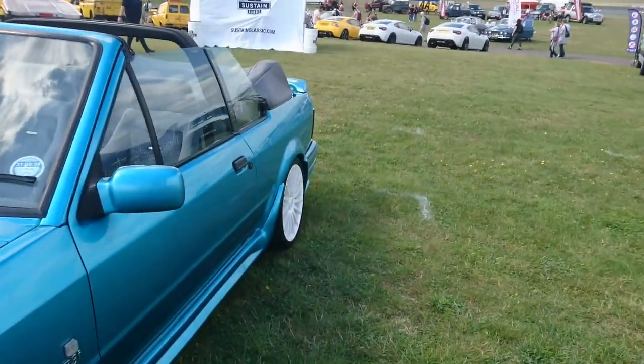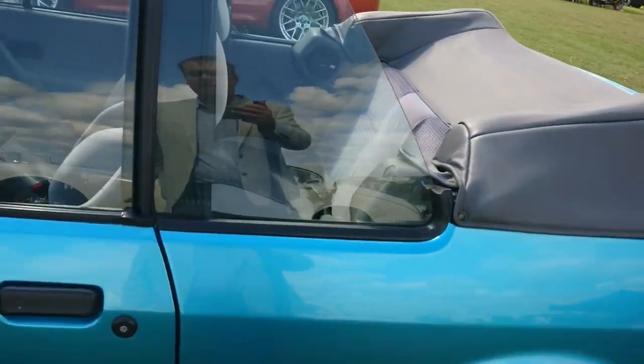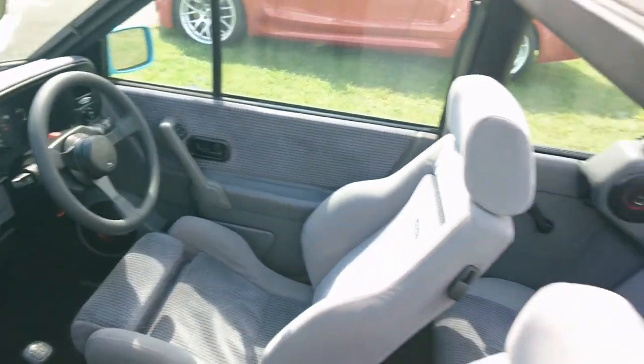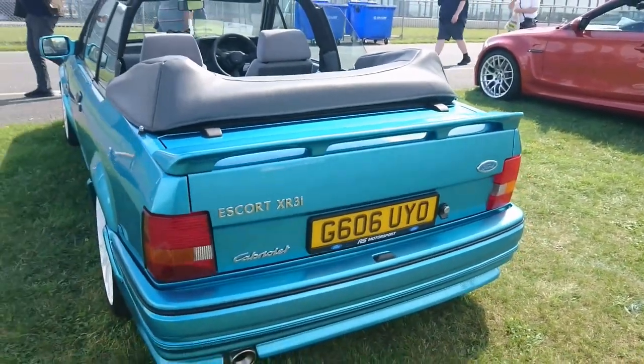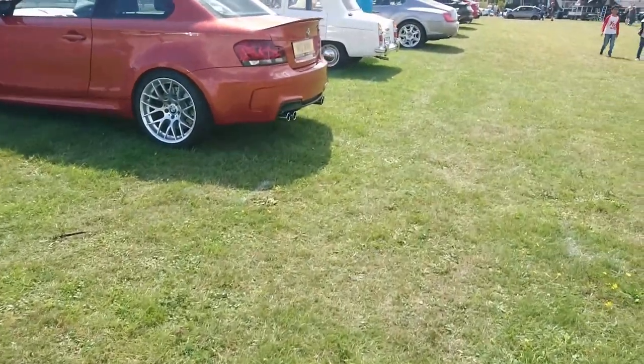1989–90 Ford Escort XR3i Cabrio with enormous white wheels. The interior looks pretty standard apart from the steering wheel — I think that was a Ford option back in the day. Even the rear spoiler doesn't look too far from standard, but the wheels and everything else — it depends on your taste really.